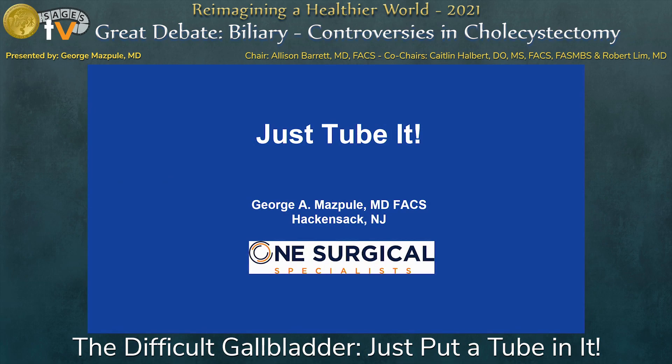How are you guys doing? My name's Dr. George Maspule. I'm from Hackensack, New Jersey. I'm part of a group called One Surgical Specialists — there's three of us. Dr. Adam Rosenstock, my partner's here. And Dr. Steven Pereira just had to go home because he's on ER call tonight.